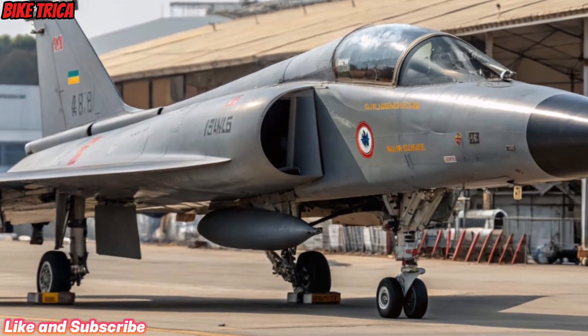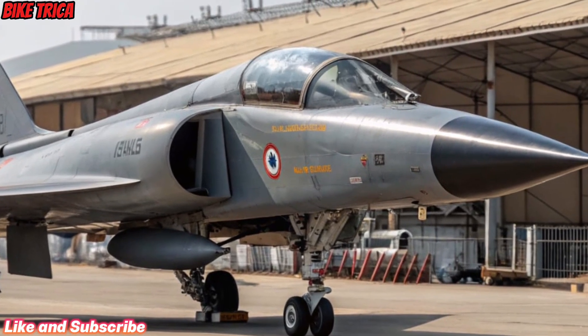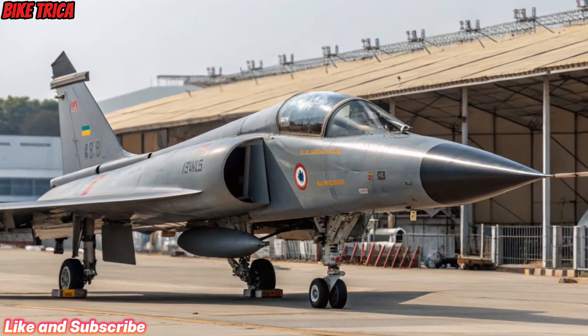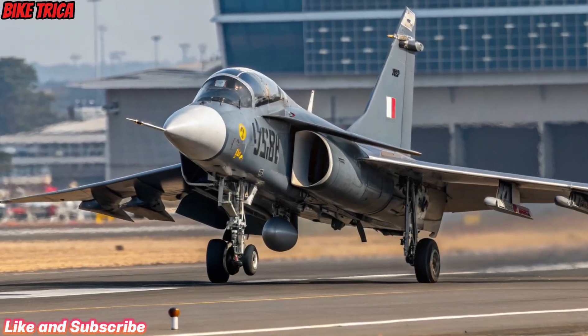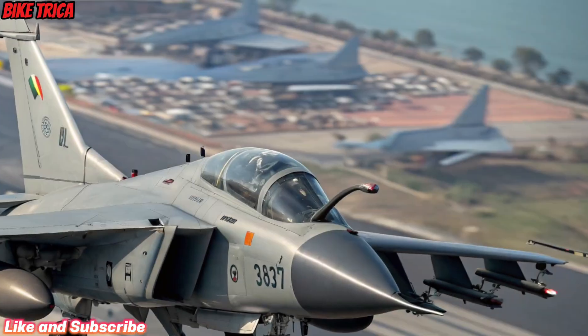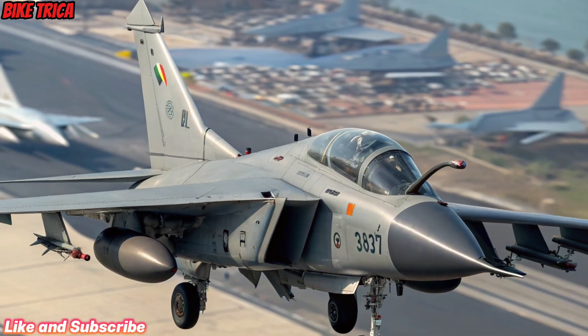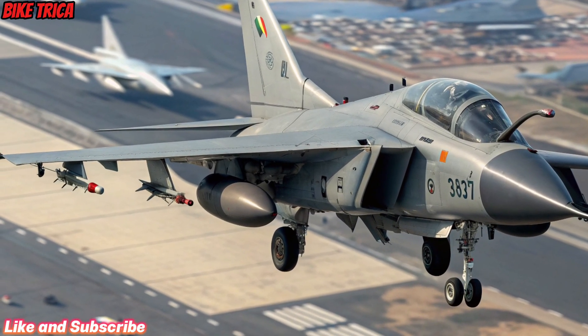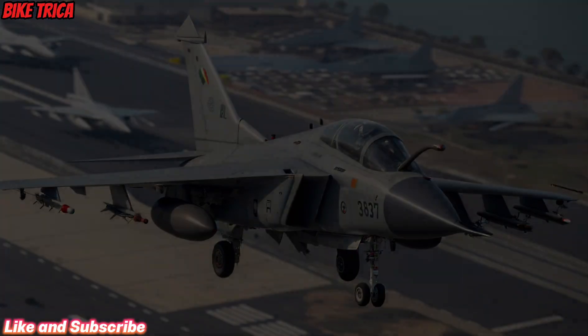Engine and Performance: At the heart of the Tejas MK2 lies the powerful GE F414 engine, capable of generating over 98 kN of thrust. This gives the jet a top speed of Mach 1.8 and an extended combat range of nearly 1,000 kilometers. The enhanced thrust-to-weight ratio ensures superior dogfighting and strike capabilities.